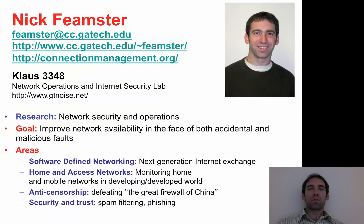Hello, my name is Nick Feimster and I'm an associate professor in the School of Computer Science. I'll take the next few minutes to tell you about the work we're doing in the Network Operations and Internet Security Lab.